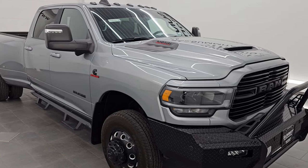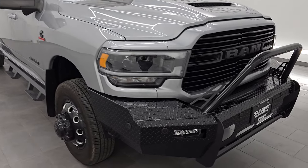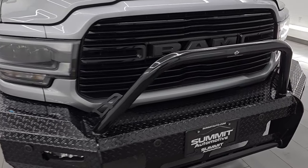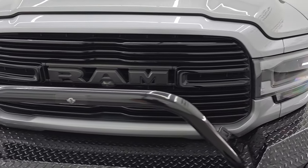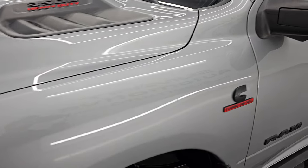Super sharp truck, really nicely optioned out. I'm going to go all the way around in this video — inside, underneath, start it up, take a look under the hood, show you all the options, and give you the most accurate representation that I can of the truck.